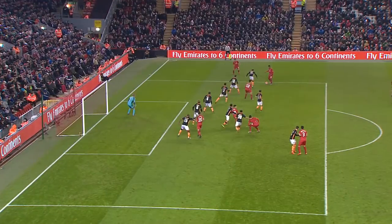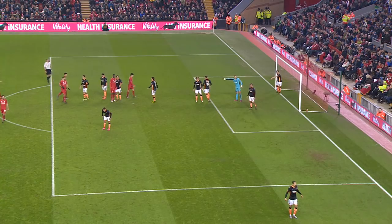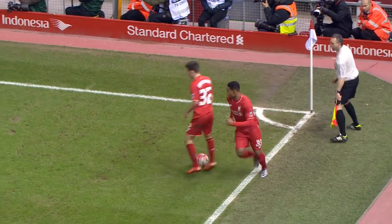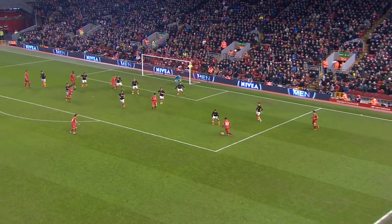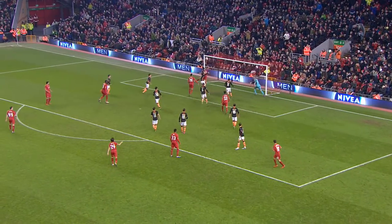Well, I guess Klopp will say yeah, you can have a crack from there. Jordan Ibe — the chances of scoring are not that great. Short corner to Brannigan, back to Ibe — oh, on the side of the bar!